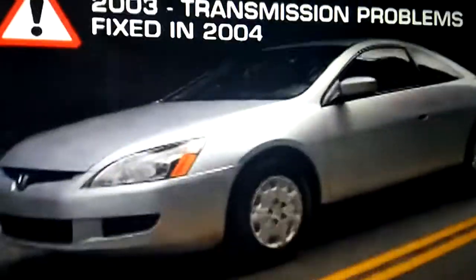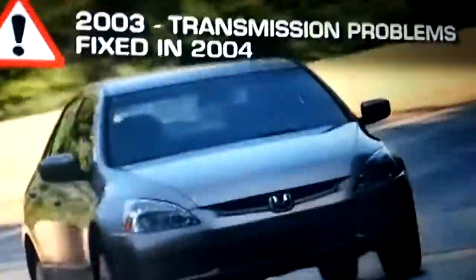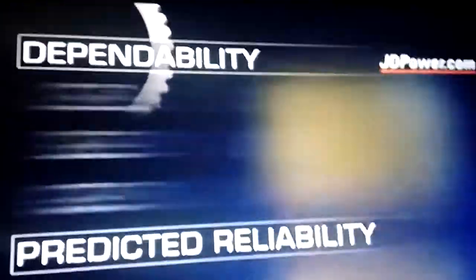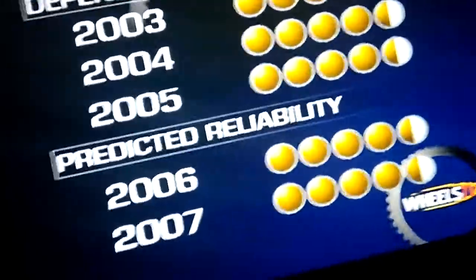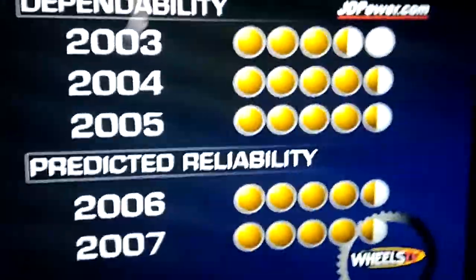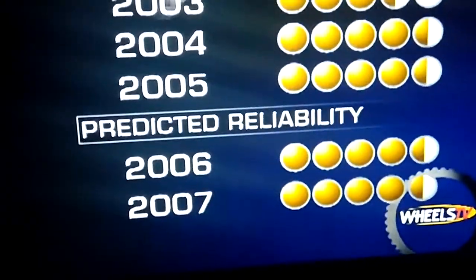The 2003 Accord, the first of this generation, had significant problems with its automatic transmission, but these were corrected by 2004, and no major problems have been reported since. Minor problems with brake pulsing and interior rattles have also been reported. The 2004 and 2005 Accords achieved 4.5 out of 5 JDPower.com power circles for dependability, while the 2003 receives 3.5. Predicted reliability for the 2006 and 2007 Accords is also very good, with both years receiving 4.5 power circles out of 5.